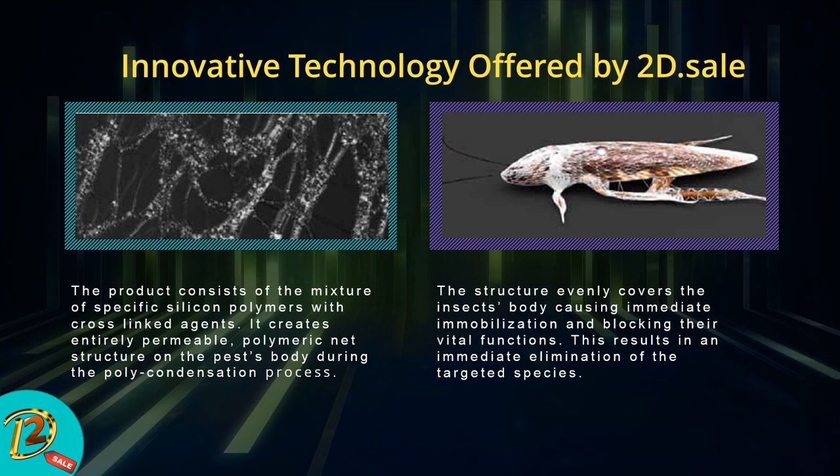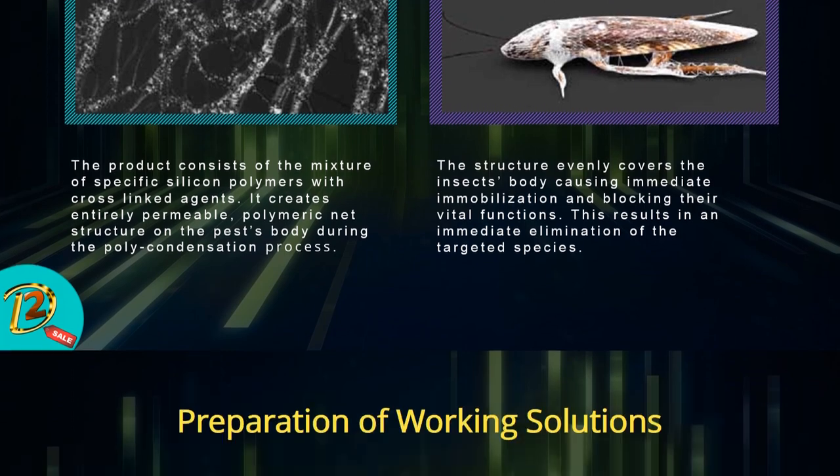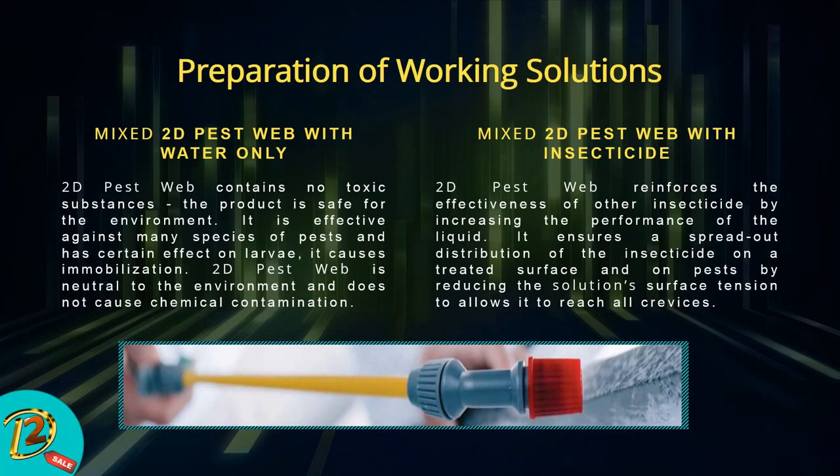The product consists of a mixture of specific silicon polymers with cross-linking agents. It creates an entirely permeable polymeric net structure on the pest body through the process of polycondensation. This structure evenly spreads on the insect's body, causing immediate external immobilization and blocking their vital functions, resulting in the immediate elimination of the targeted species.